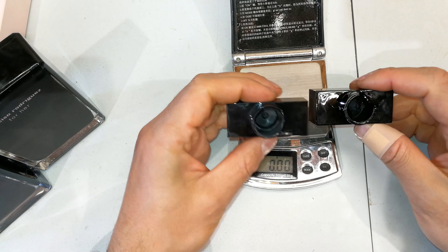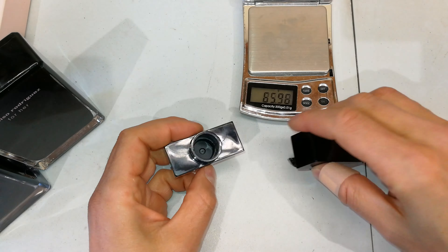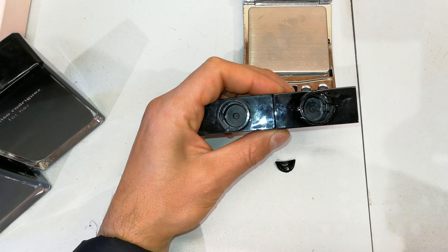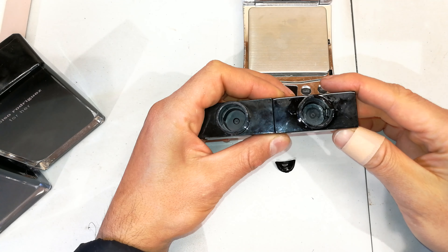You can see that is 24.56 grams — that is a fundamental difference. Looking at these two, you can see the quality of the material. The one on the left is what I consider the real, and the one on the right is what I consider the suspicious one.